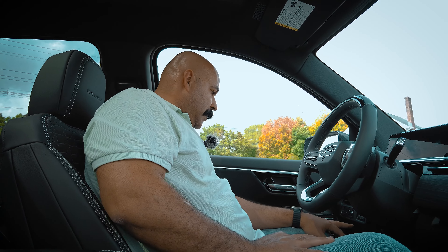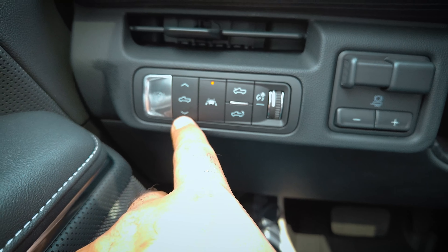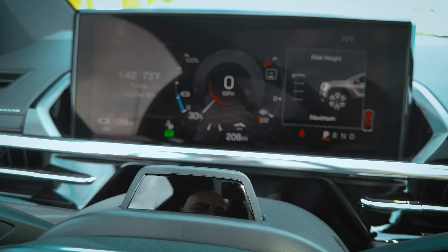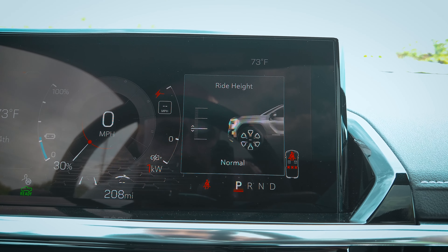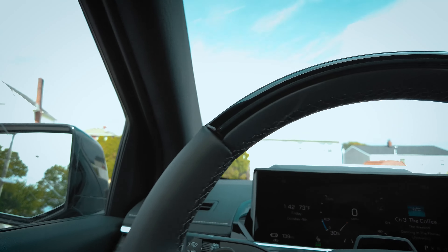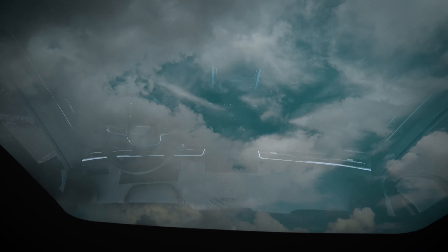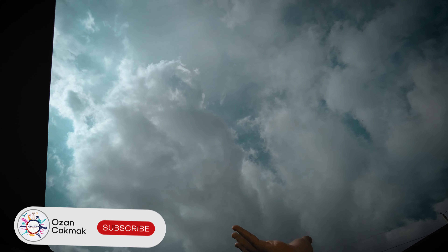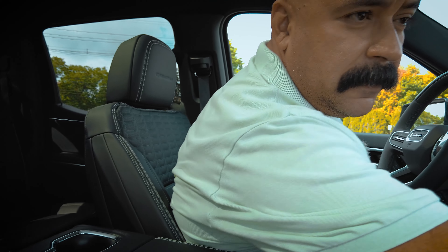On the left steering column controls, you have power tailgate, front trunk opener, and suspension control. The suspension has four levels: entry/exit, normal, increased, and maximum height. At maximum height you really feel it — it's very high. Trailer brake controllers are also accessible from there. Inside, the Sierra EV has a full fixed panoramic roof with tinted glass — something we didn't have on the Denali Ultimate. So far I don't even feel the need to cover it.